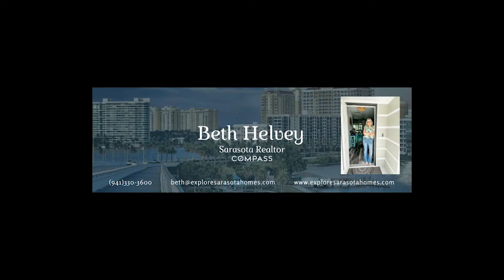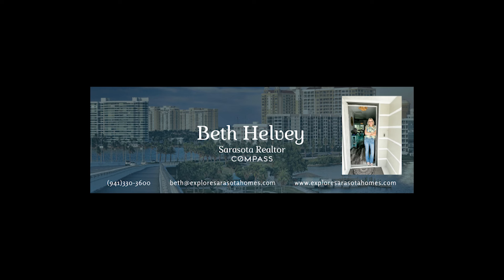Thank you for coming to this gorgeous home in Stony Brook, Venice. This is Beth Helbig with Compass Real Estate. Come by anytime for a cup of coffee — we'll see you then.